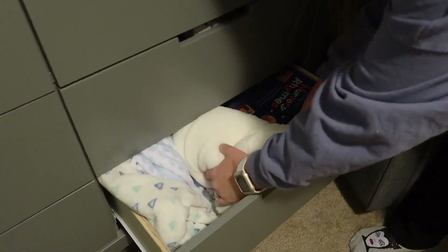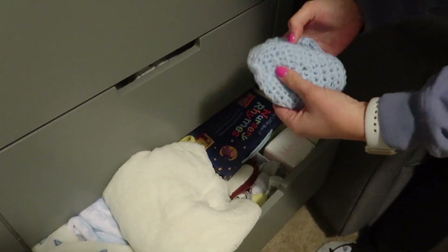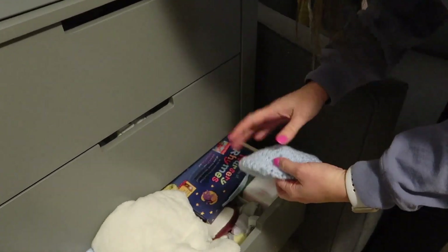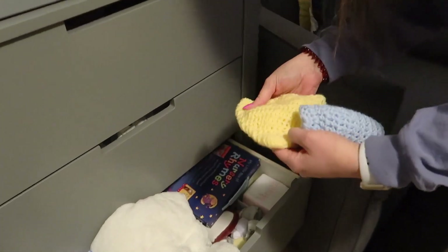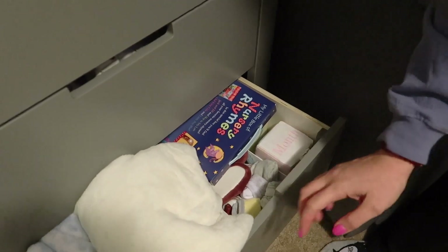This is sort of a catch-all drawer — blankets, some extra books, a hat that my aunt crocheted for him with booties to match, and a hat I crocheted with booties as well. His little socks are down here too.